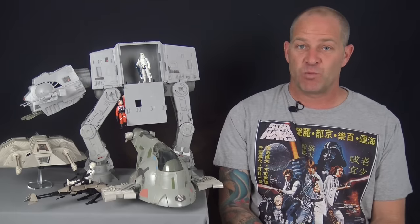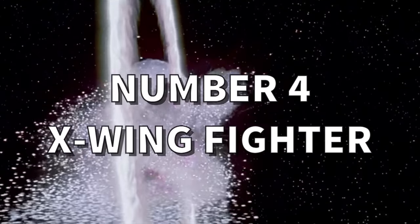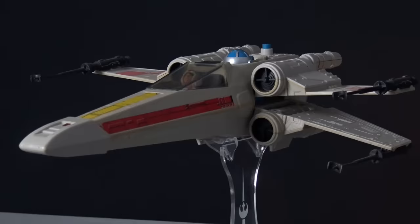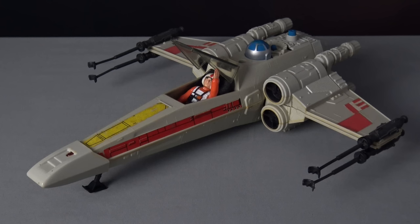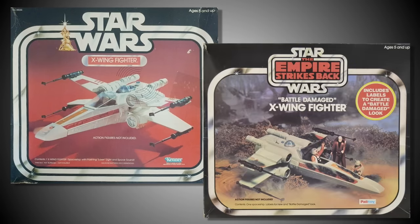Coming in at number four is the Rebels' one-man fighter, the X-Wing. Easily one of the most popular toys in the vintage Star Wars range, the X-Wing is the legendary Rebel Alliance fighter craft that Luke Skywalker was piloting when he destroyed the first Death Star. Technically, Kenner produced two versions of the X-Wing: the original white one and the battle-damage version.